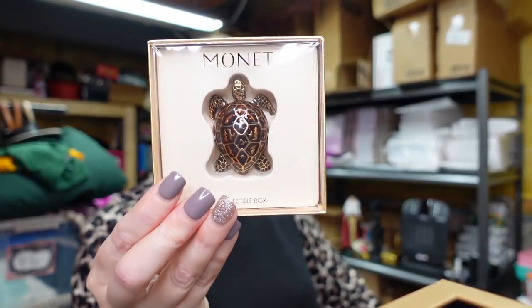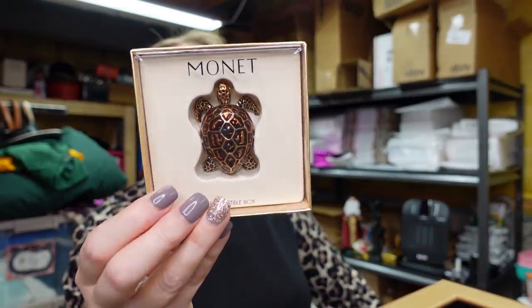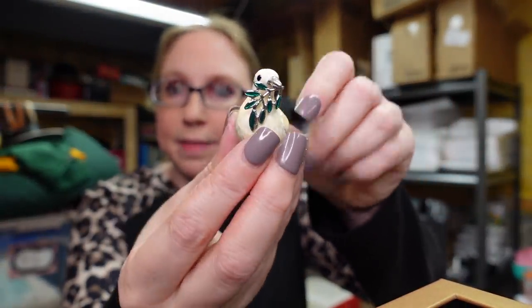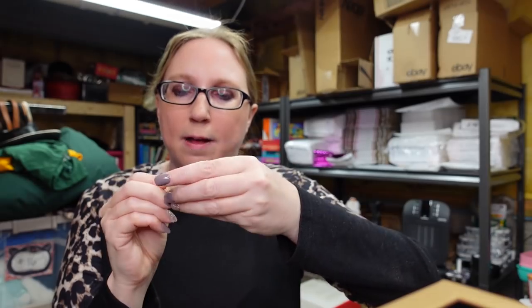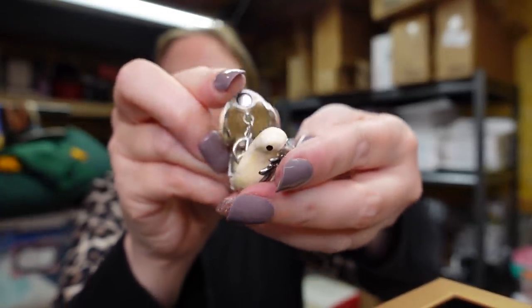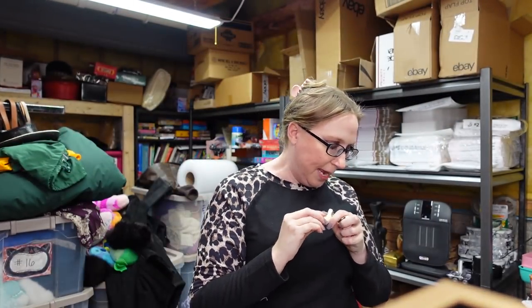Next is a little starfish listed as a buy it now for $59.99. I did have two of these turtles — one did sell — and this one is listed as a buy it now for $59.99. I got two of these little peace birds — these are Monet. These ones were loose and don't have a box; when you open it up there's a little peace charm inside. I have two of these listed as a buy it now for $12.99.